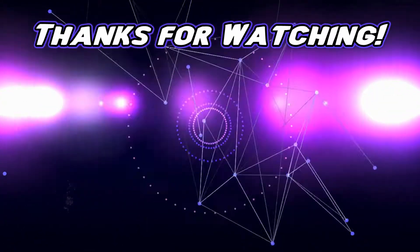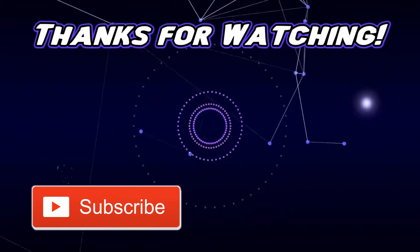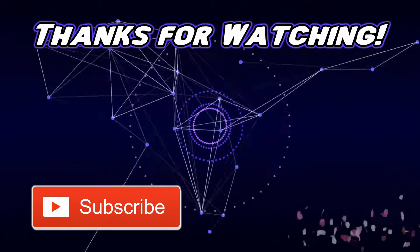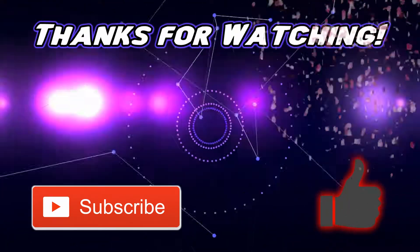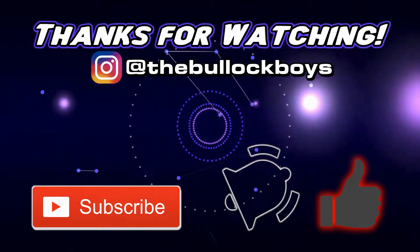Thanks for watching! If you like our videos, please subscribe to our channel. If you really like our videos, smash that like button. If you want to be notified of other videos, please hit the notification bell. Thank you!